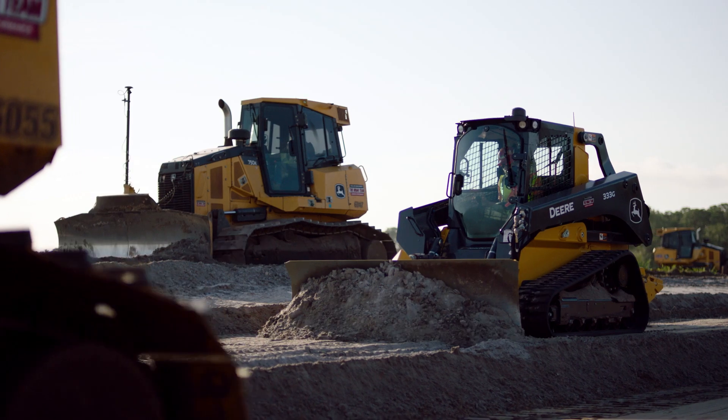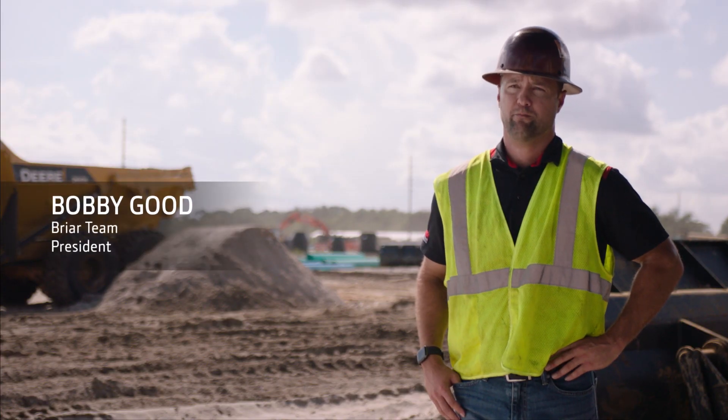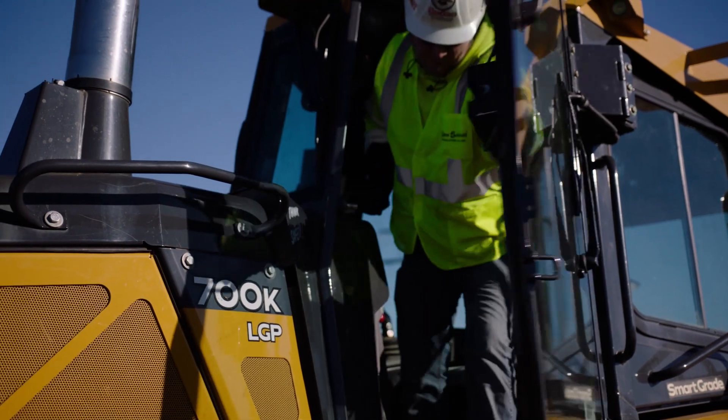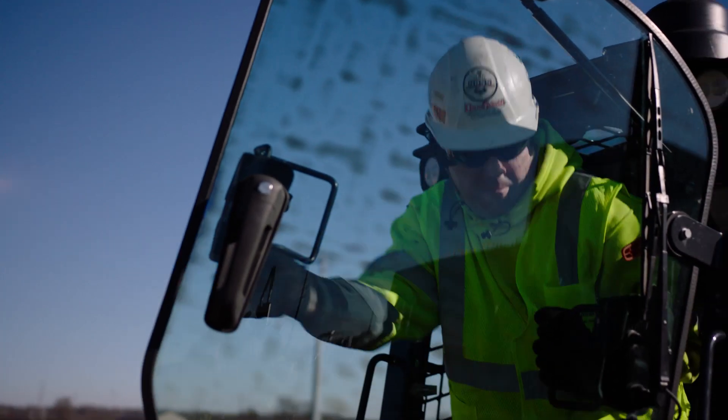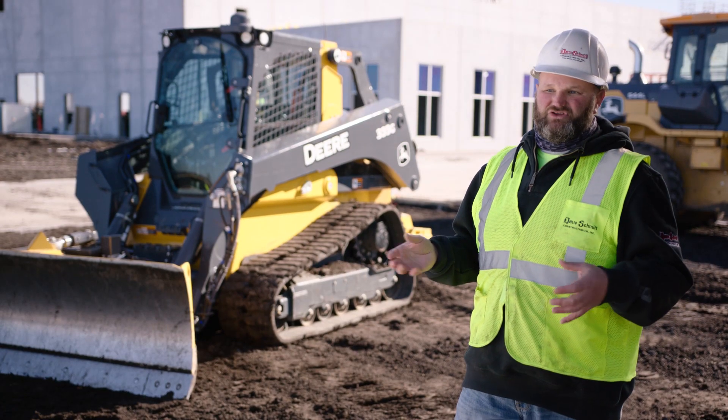What I really like about the controls is they're similar to the dozers. Our guys are jumping in there and feeling like they're right at home. He jumped out of his dozer, got in the skid, and away he went. He didn't miss a beat — he just went to work, and that is because of the controls.